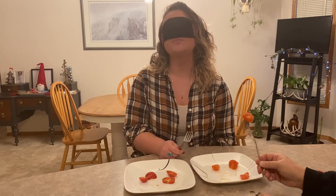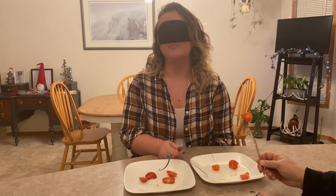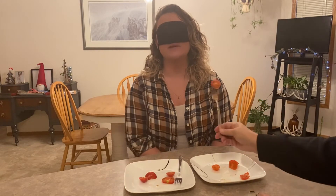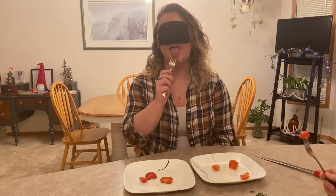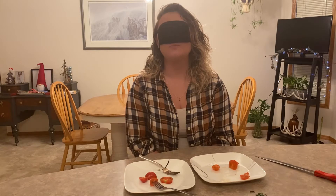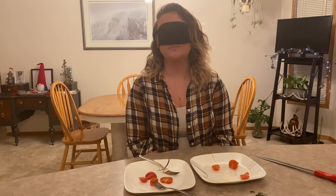Yeah, this one's definitely more tangy — it's got a tangier, not necessarily bad flavor. It's almost a little sour, but it could provide a bit of a kick if you're eating it with something. Do you want to try the other one again? Yeah, this one's definitely a little bit sweeter but the flavor isn't as potent.